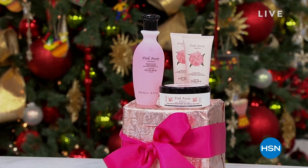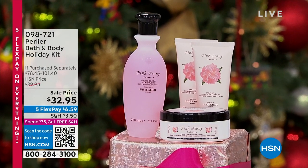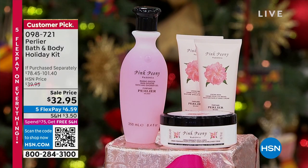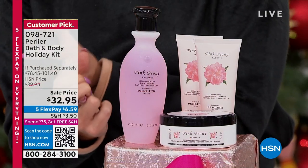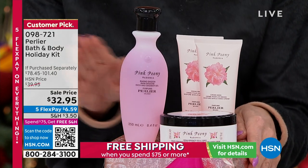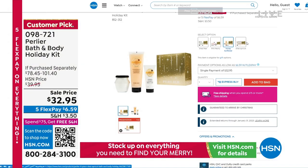We have a fabulous hour of great gifts, beauty gifts — last minute, but we're still guaranteeing under the tree. We have what we look forward to every single year: Perlier brings to us their gift sets. This is the one we wait for every single year, where you get the full-size body cream or body butters, and the bath and shower gels. In some cases, you get the hand cream. This is a little example of the pink peony. We have lots of different scents on hsn.com, and it's $32.95 — the value is $78 up to $101. Huge opportunity with the five flex payments.